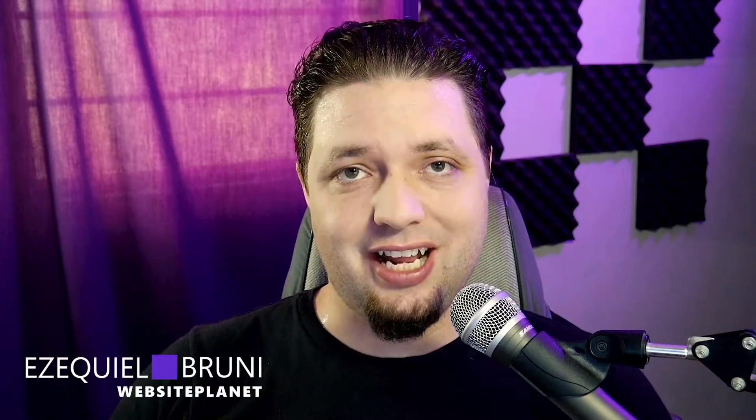Hi everyone, I am Ezekiel Bruni, writer for Website Planet, web designer. And today I'm here to talk to you about how I got most of the cat hair off this shirt. Just kidding — we're here to talk about Hostinger.